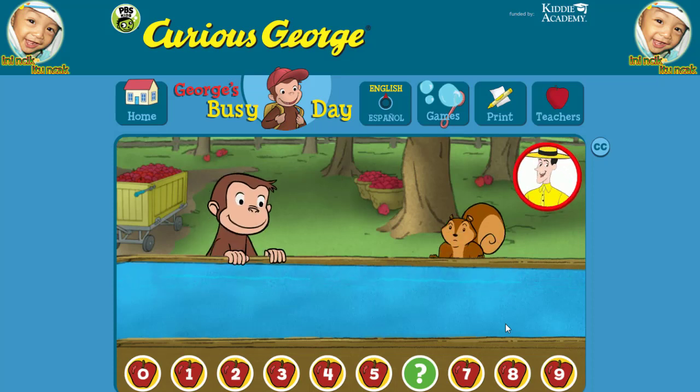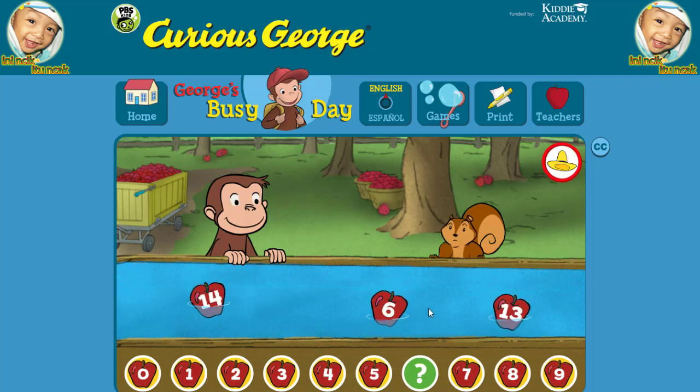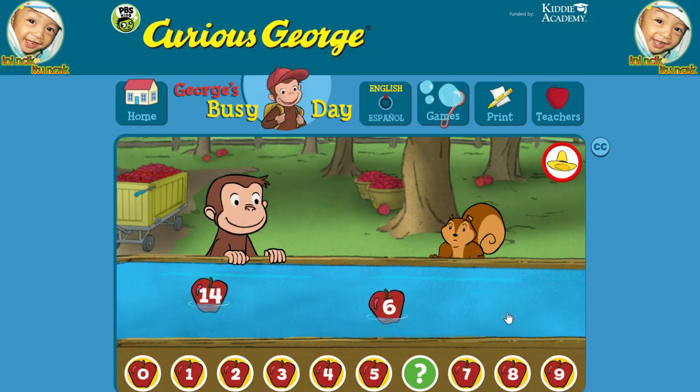George and Jumpy are lining up apples. Click on the apple that fills the gap below. Thirteen. That's not the missing number. Six. You found the missing number.